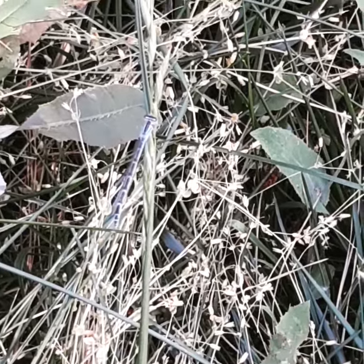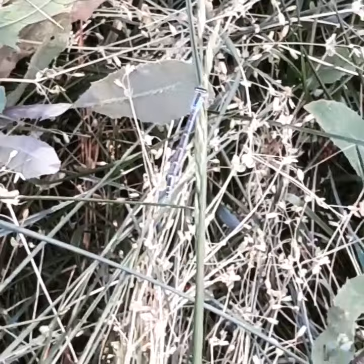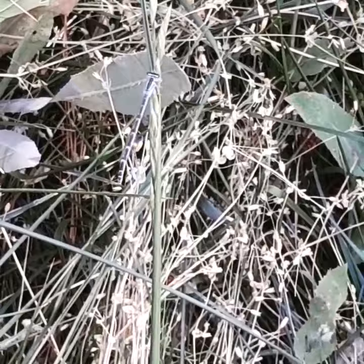This little guy — I'm kind of surprised to see in my yard because they usually hang around water sources, but it's a damselfly. You can see that blue color kind of gives it away because there are a lot of blue damselflies. They belong to the order Odonata, which includes dragonflies.